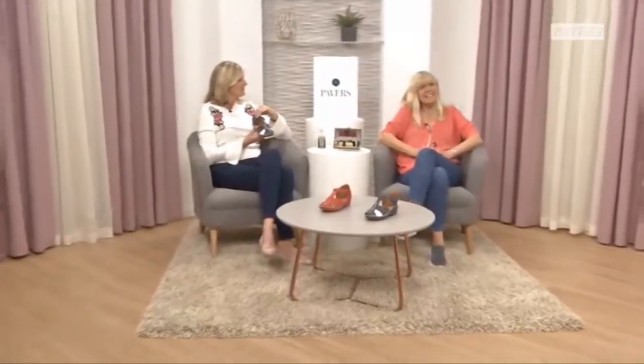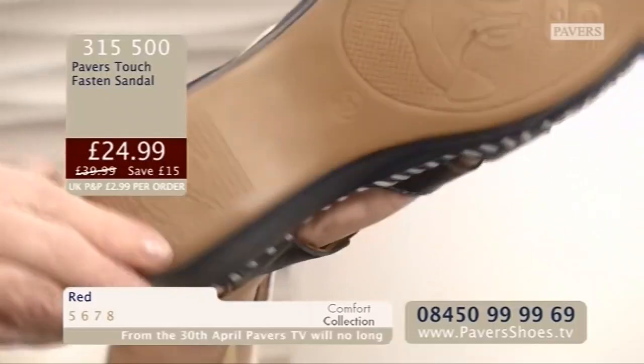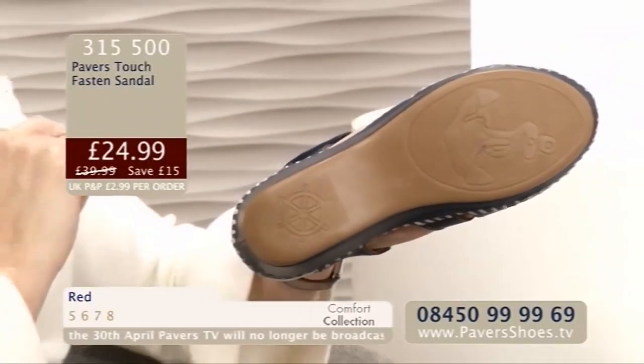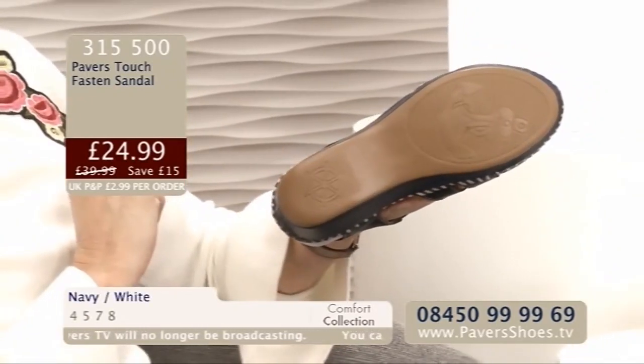We've got a touch-fast sandal for you now that I think has got quite a nautical feel because of the colourways. You have just read my mind! I'm just going to show you the underneath of this sandal — can you see that? Look at that anchor. Wow. So, nautical through and through. Fabulous.